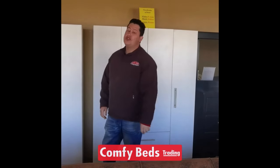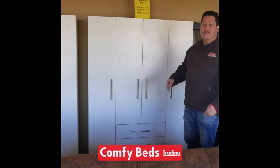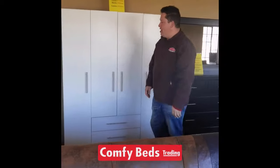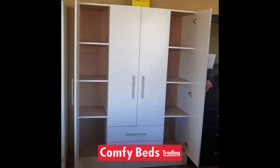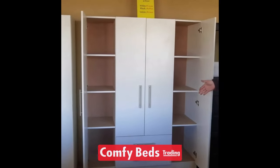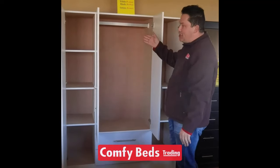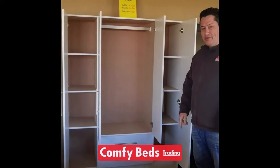Then we've also got the 4 door wardrobe, which we call the his and hers. This is ideally for 2 people or people that need a lot of space. As you can see on your left and right hand side, you've got more than sufficient space for your folding clothes — for his and for hers. And if you open the cupboard in the middle, look at all that hanging space. Plus it's also got 2 drawers in the bottom.